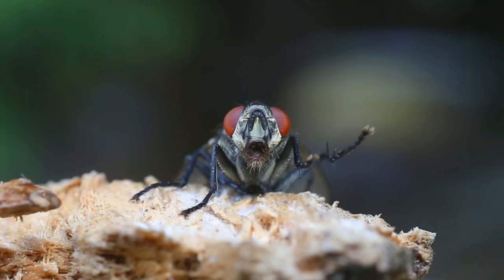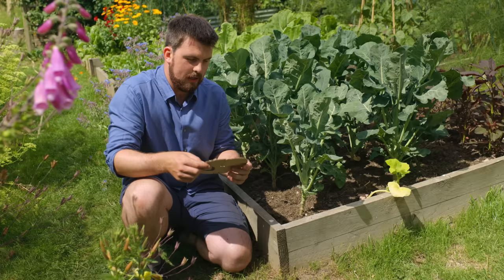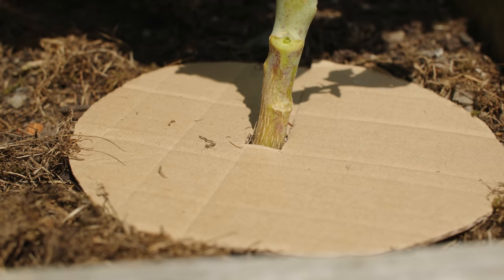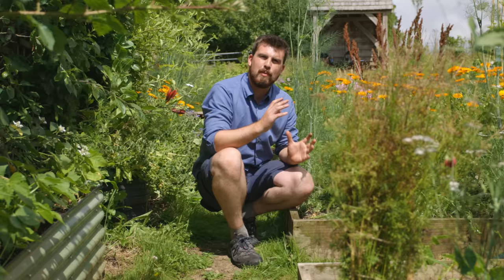If you've suffered from cabbage root fly damage before, you can create collars out of cardboard and put them at the base of the plant. This stops the carrot root fly coming through and laying eggs — it's the maggots that cause all of the damage. You can also do the exact same thing with bits of old rubber, like old wellies.